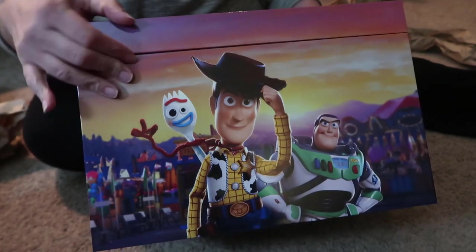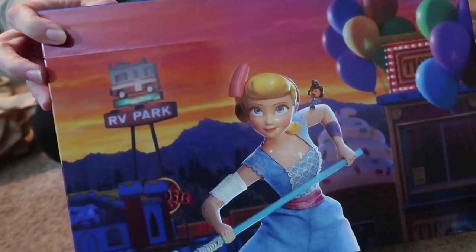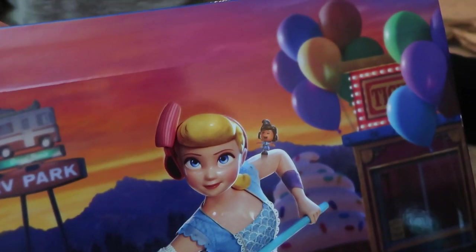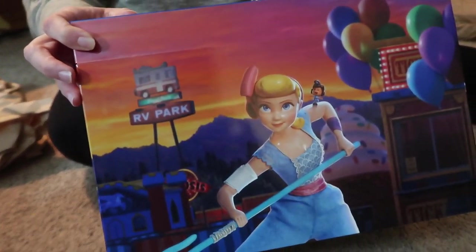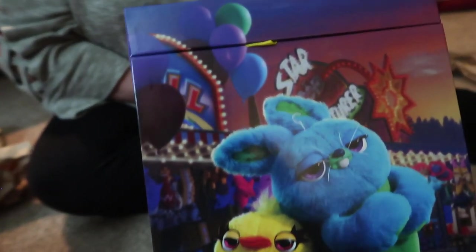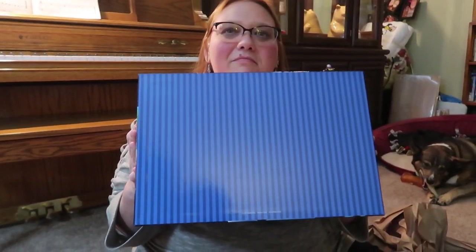On the side we have Duke Kaboom — my hero, you loved him. On the back we have Bo Peep and Giggles McDimples. On the last side we have Bunny and Ducky. Is there anything on the bottom? Nope. The box itself is so cool, so now let's open it.